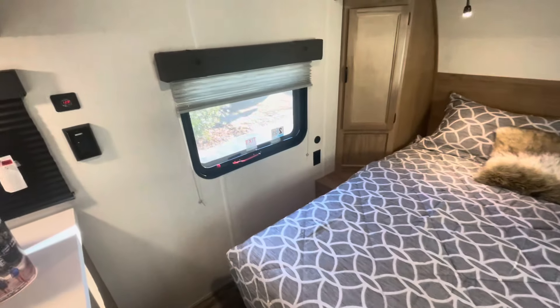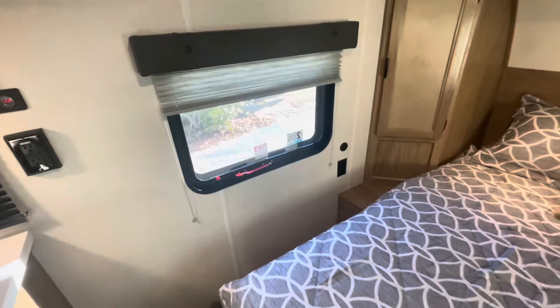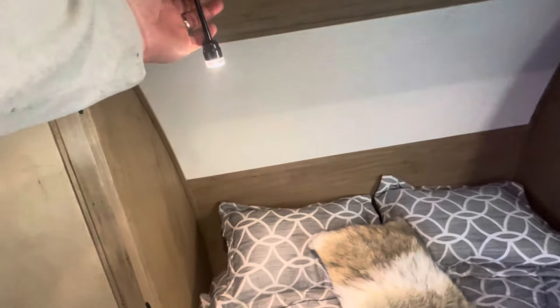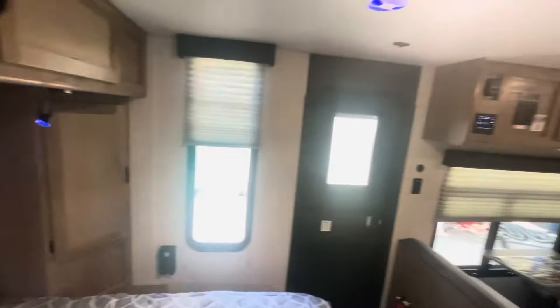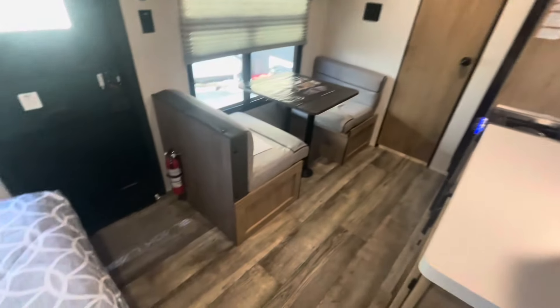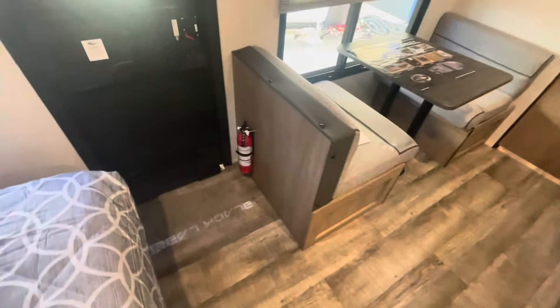The fire escape window does open up to give you a cross breeze. You've got more receptacles, nice room around the bed, and charging areas. Under the bed you've got good storage, and you can choose either night lights or spotlights. There's hanging storage and cabinet doors on your overhead, and blue LED lights. Fire extinguisher is right when you come in.